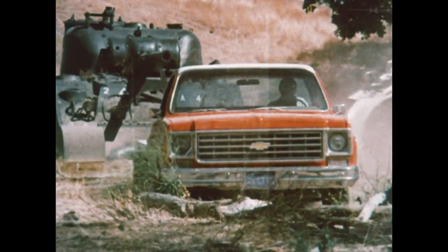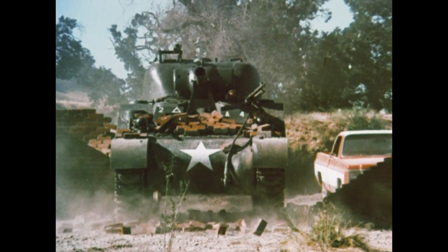Our '75 Chevy pickup. Almost as tough as a tank. Well, almost.